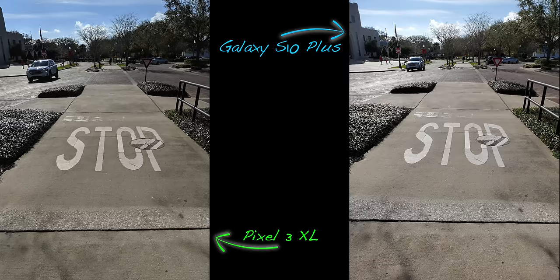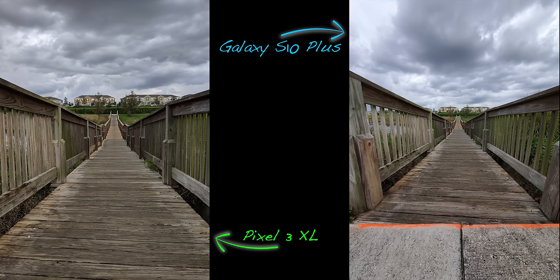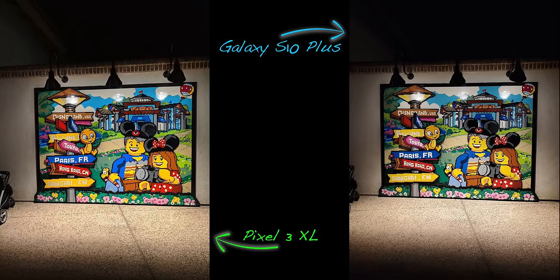The Pixel 3 has Super Res Zoom, which is supposed to give lossless zoom — it works decently, but the telephoto lens on the S10 Plus is definitely better. One area the Galaxy S10 Plus clearly beats the Pixel 3 is the wide-angle camera — you can fit your entire family and more in one shot easily. In low light, things get a little strange.